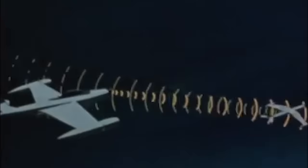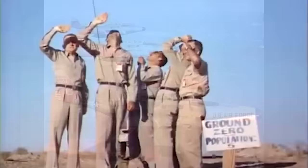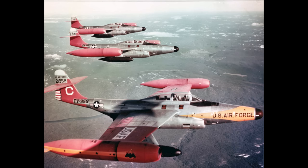It was the first aircraft to automate intercept and fire control, the first to be armed primarily with air-to-air missiles, and it remains the only fighter to launch a live nuclear air-to-air rocket. Despite its celebrity period and its numerous firsts, the F-89 is now largely forgotten. In this video I'm going to explain its many remarkable features and capabilities and make the case for greater recognition for the F-89.